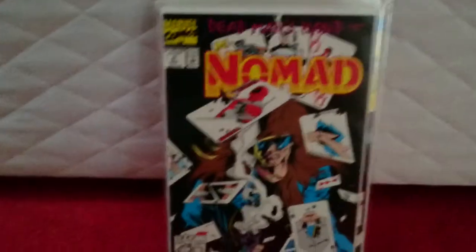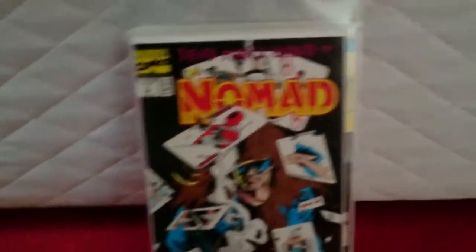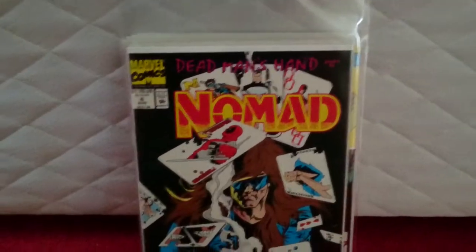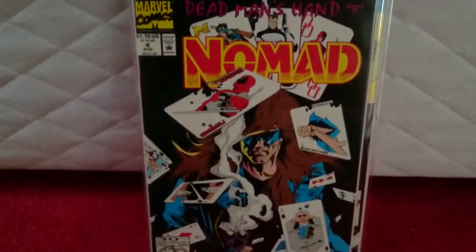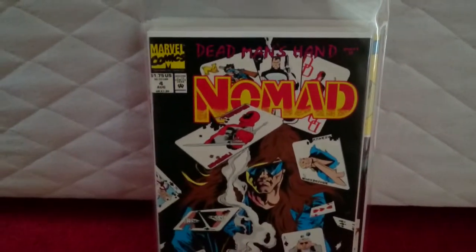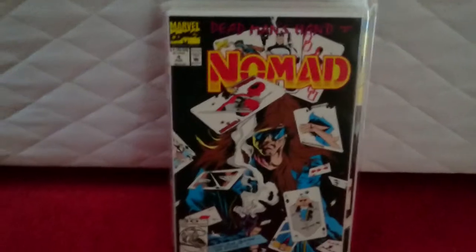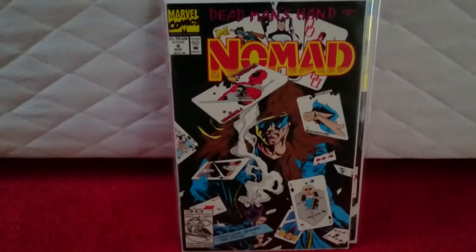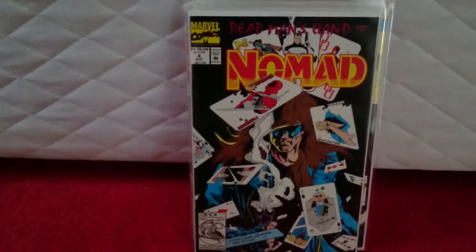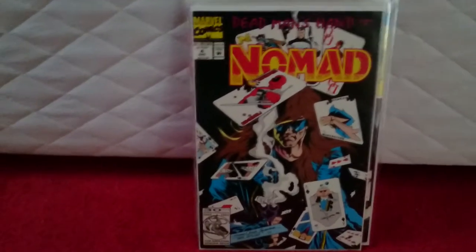Nomad issue 4. You can see right here you've got Deadpool — it was a very early Deadpool appearance. This book is in near-mint condition. I did overpay for this book simply because at the time I couldn't see any on eBay. And unlike eBay, you can check it out and look at it in person. So I thought, hey, what the hell — go for it.